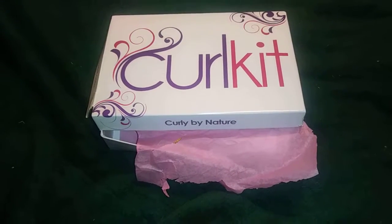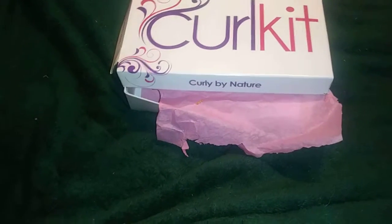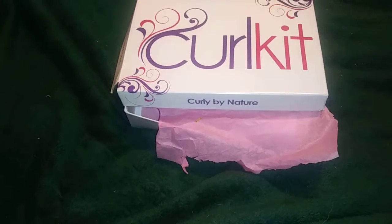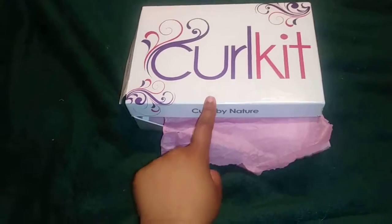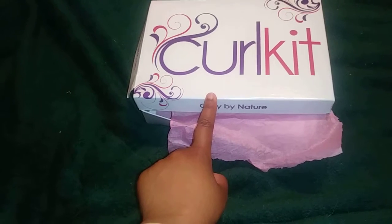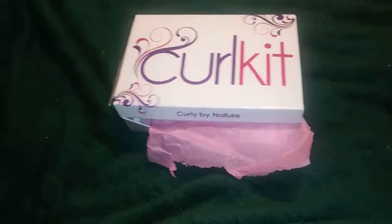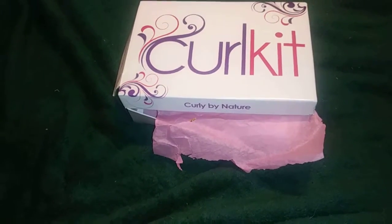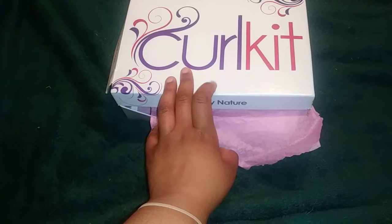Hey guys, this is Fire and I have the CurlKit of this month — June. I actually canceled but every time I cancel it says 'we'll give you your last CurlKit for the next month,' and I'm never sure if I'm being charged to cancel.